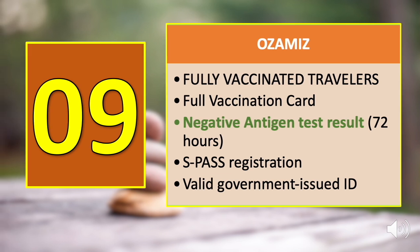Number nine is Ozamis. The negative antigen test result requirement is only for fully vaccinated travelers. Present your full vaccination card along with a negative antigen test result valid for 72 hours from the receipt of results, a test pass registration, and a valid government-issued ID.